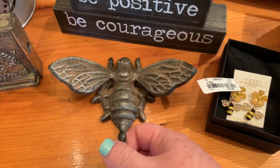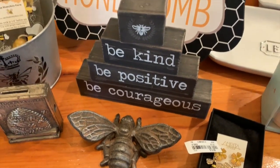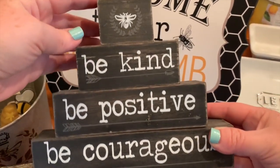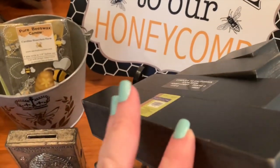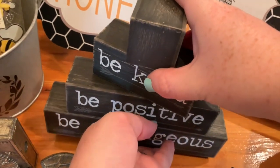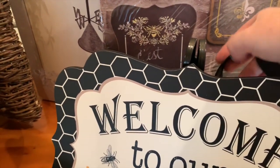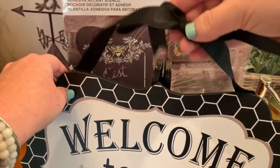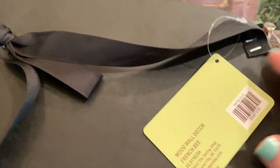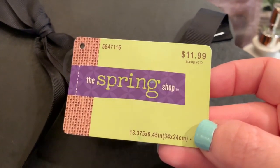The next items are from Hobby Lobby. My first find was this cute little bee hook - I don't remember the exact price but it was on sale. I always use a coupon if something isn't on sale, so make sure you do that too. I also got this cute sign that says 'be kind, be positive, be courageous' - I love that. Their spring items were half off, so this was $13.99 originally, half off of that. The next little sign says 'welcome to our honeycomb' - so cute, with a nice ribbon on the back to hang it. That was $11.99 and then half off, as a spring item.